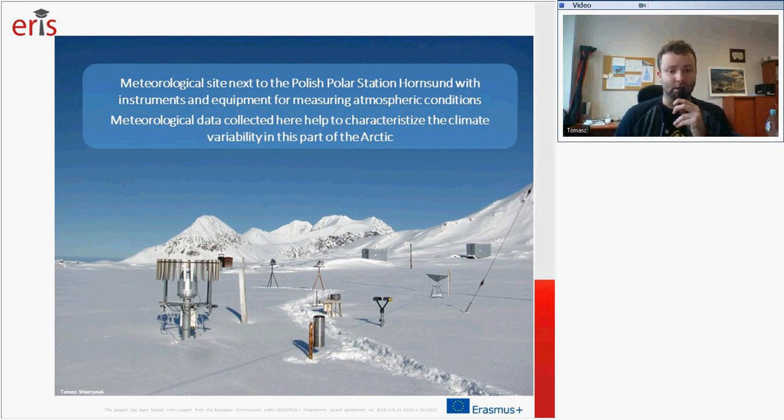That's what the meteorological site looks like — the meteorological site next to the Polish Polar Station in Hornsund. All those instruments and equipment are set there for measurements of atmospheric conditions. The data collected there helps to characterize the climate variability in this part of the Arctic.